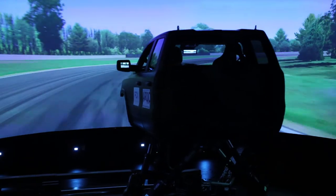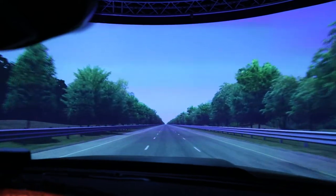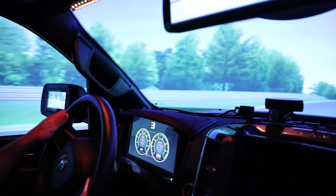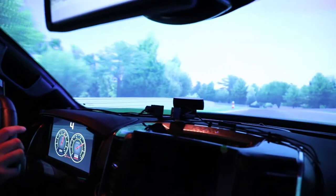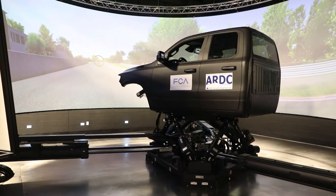Those additional three degrees of freedom give the driver the ability to test our smallest vehicle, the Compass, all the way up to our largest vehicle, the Ram 3500. And they can get real-world, real-feel conditions. We have a long-term vision for the ARDC, and that is to utilize this driving simulator as the pinnacle of what we want to do.